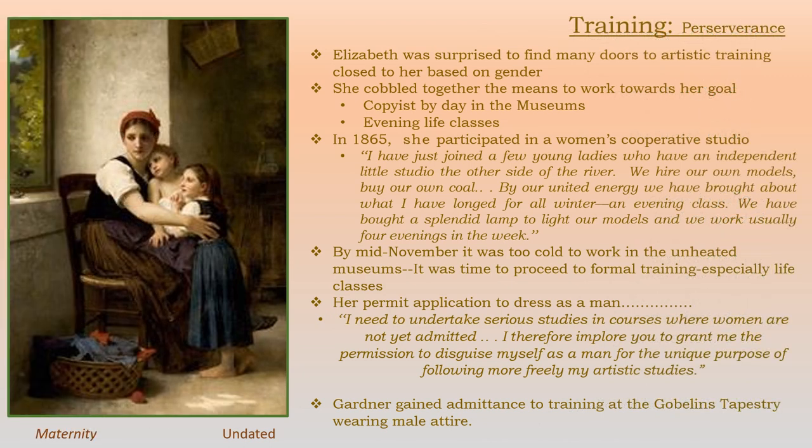She did a lot of different things to get the training that she wanted. She was surprised that so many doors were closed to her based on her gender. She worked as a copyist by day in museums and tried to get evening life classes. In 1865, just a year or so after she came to Paris, she participated in a women's studio. She said: 'I have just joined a few young ladies who have an independent little studio. We hire our own models, buy our own coal. We have brought about what I have longed for all winter — an evening class. We have bought a splendid lamp to light our models and we work usually four evenings in the week.' The copying work became too difficult by mid-November each year because it was just too cold to work in unheated museums.